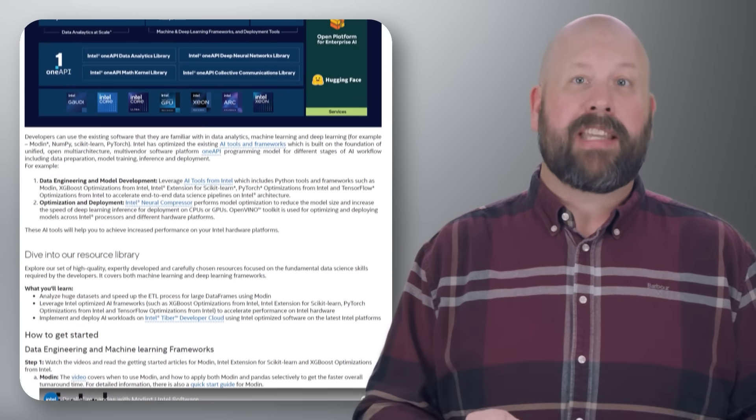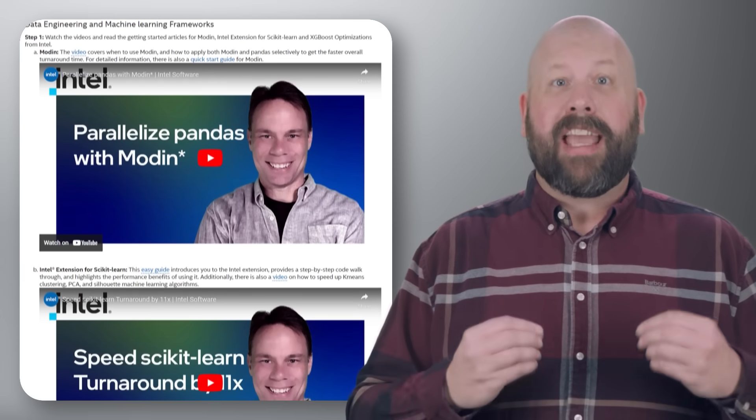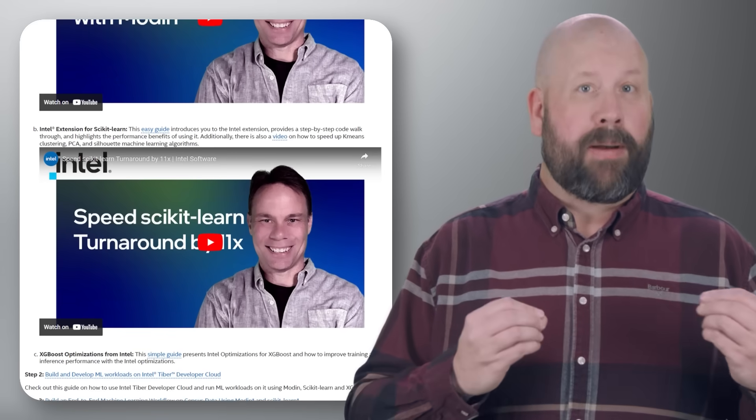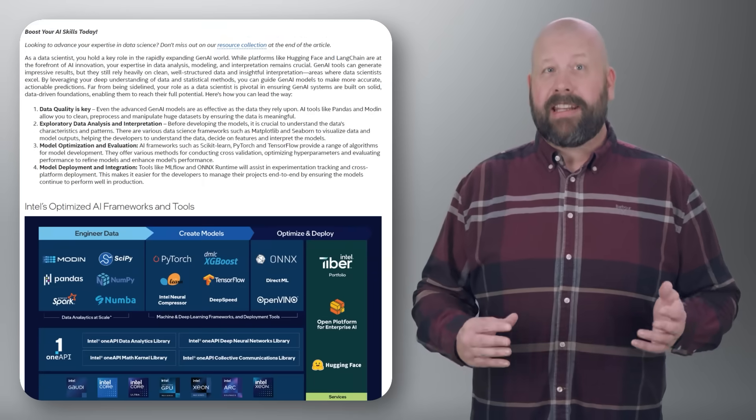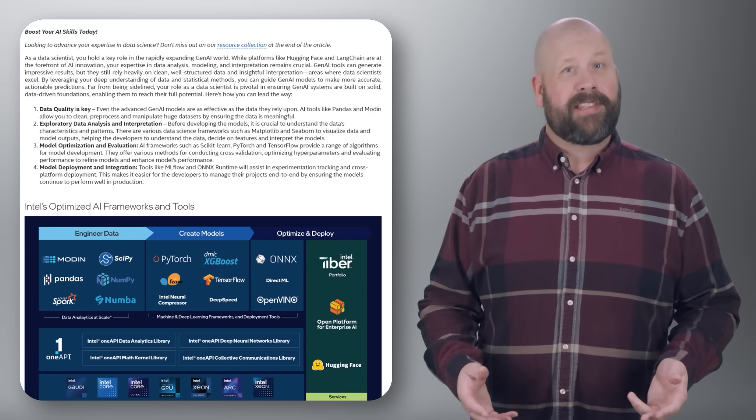The article also showcases tools such as the Intel Neural Compressor and OpenVINO Toolkit. They can boost AI development, ensuring efficient workflows from data preparation to model deployment. Dive into the guide and check out the resource library to learn more about additional tools and optimizations.